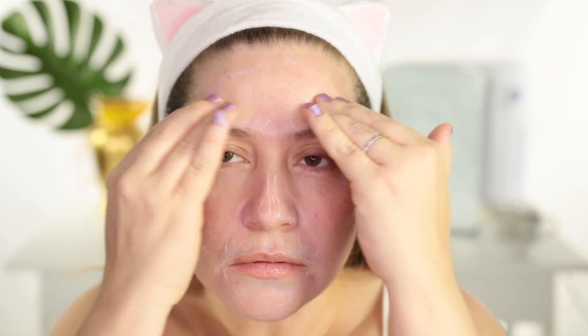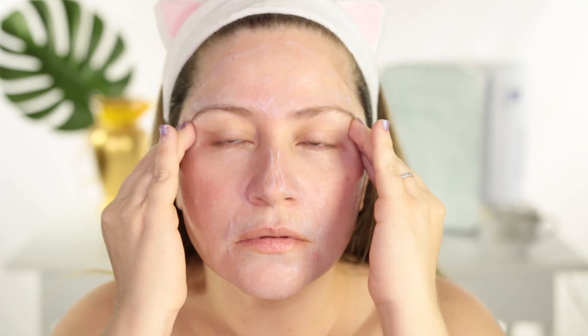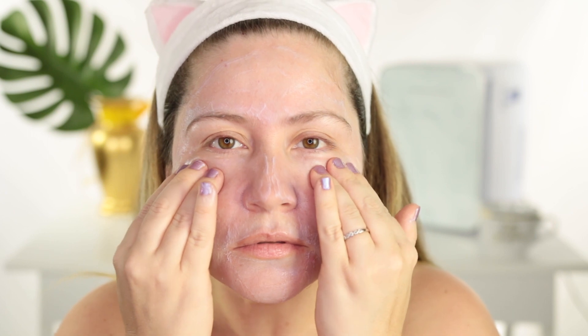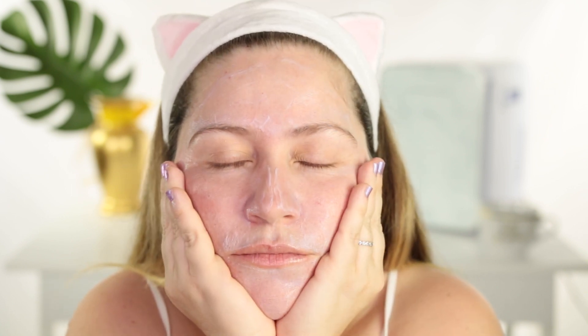Now I'm going to show you a quick demonstration on how to use this mask. You smooth it all over your face and neck if you like, leave it on for 10 minutes. You can also do these little pressure points that Clarins teaches, which incorporates face massage with your treatment — I'll show you how to do it right now, it's super simple. Then you leave it on for 10 minutes and wash it off. It's such a great treatment.